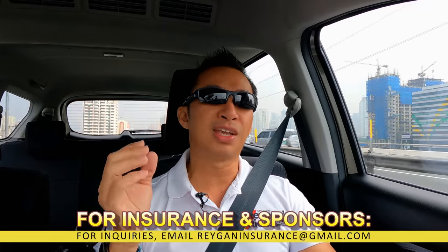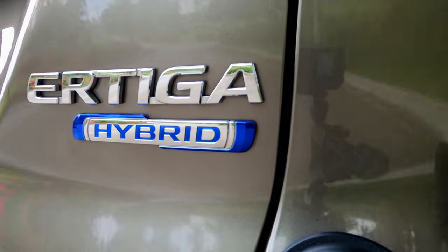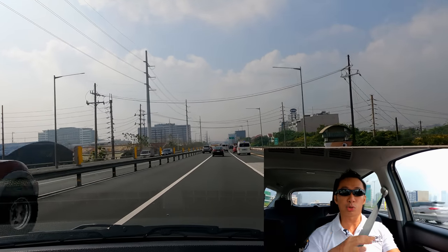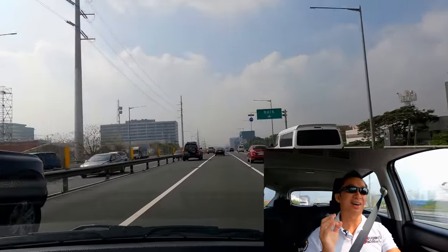Officially, the Artiga Hybrid is a qualified hybrid, at least for our local laws. Even the vehicle's registration papers will show that the fuel type says hybrid. That means that if you get pulled over by a traffic enforcer on your number coding day, you can show that registration paper and avail of the number coding exemption — an incentive for qualified hybrids. We'll just have to wait for the LTO to release the official hybrid and EV plates, but based on all indications, yes, this Artiga Hybrid will qualify.